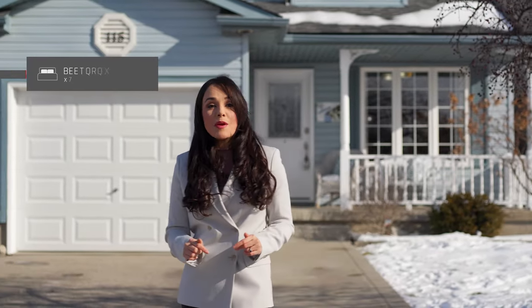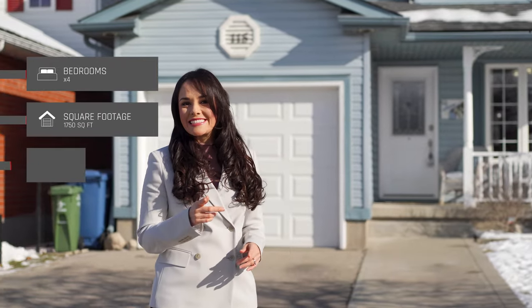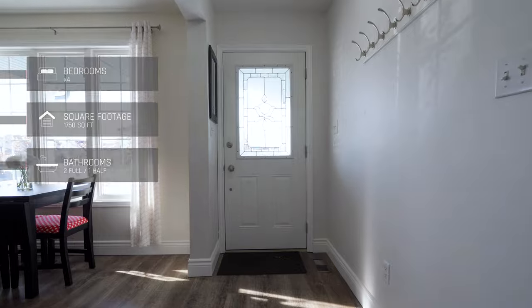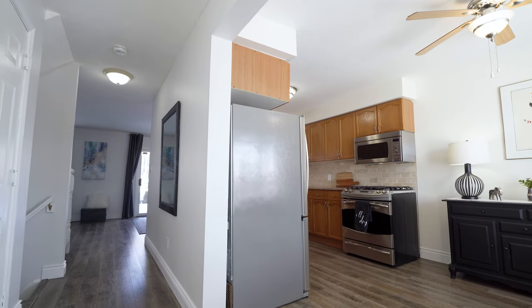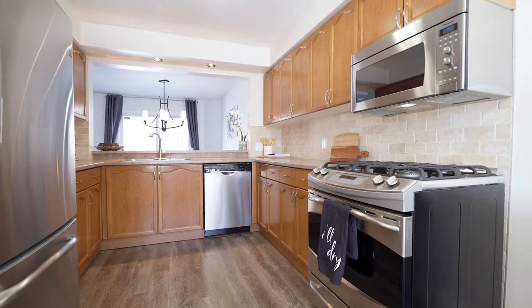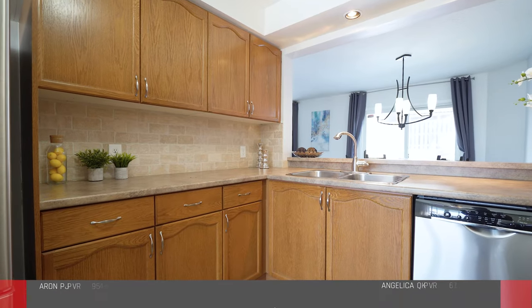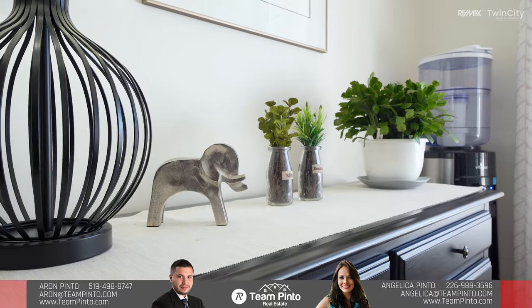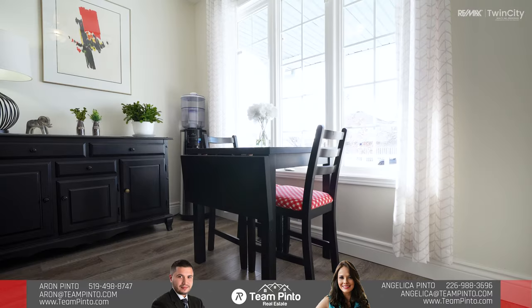Want to see more? Let's go inside to meet Aaron and see why this may be the perfect home for you. Welcome to this incredible home — you're absolutely going to love the layout, starting with this open kitchen with lots of natural light. There is a ton of cabinet space and stunning stainless steel appliances, including a gas range.